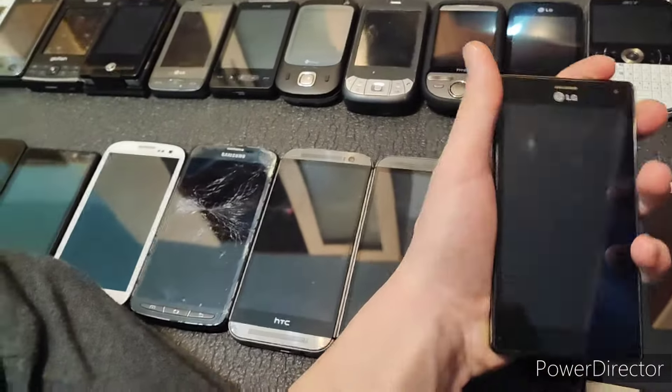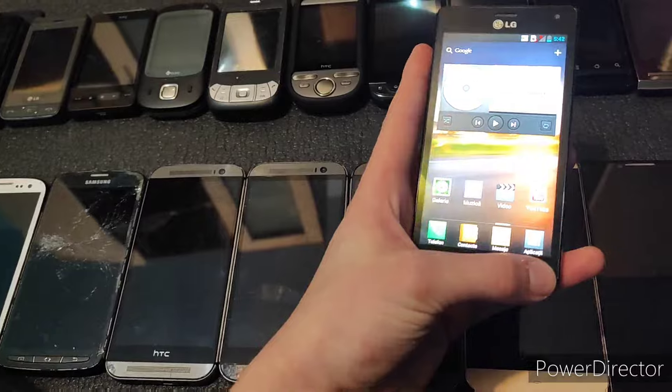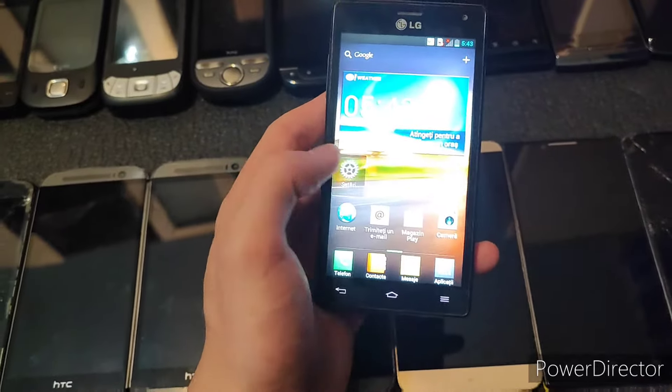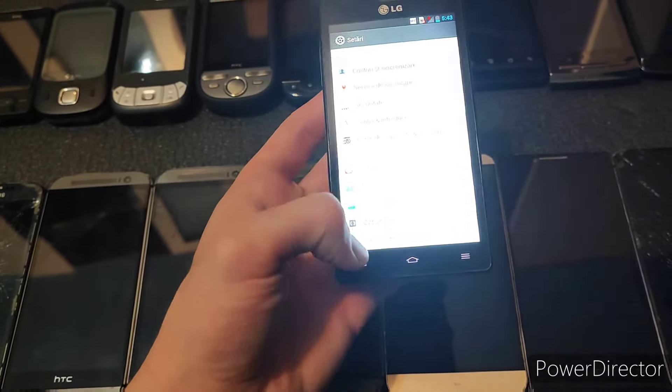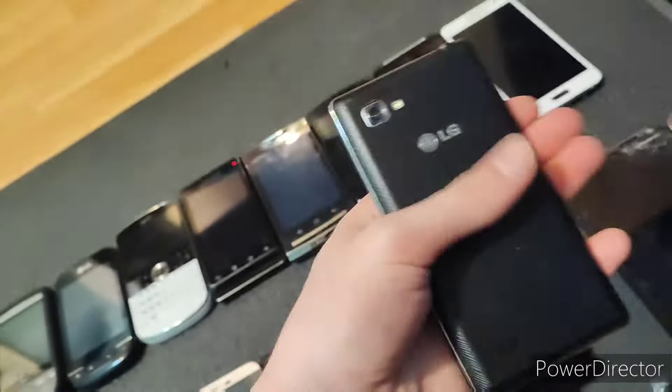Next we have the LG Optimus 4X. This fully works, except for the bottom part of the touchscreen — that unfortunately includes the touch buttons. It's running Android 4.0.3. It is in a box and everything, and that makes it even sadder. It really just goes to show that when you buy old phones, the last thing you want to do is buy them from a box — they're less likely to work because they've been in there for ten years.